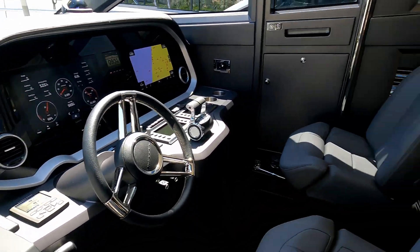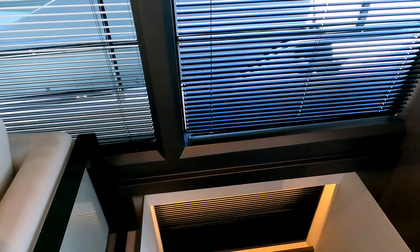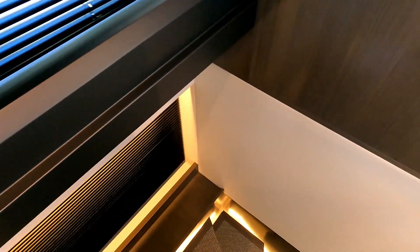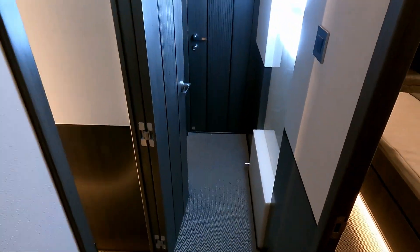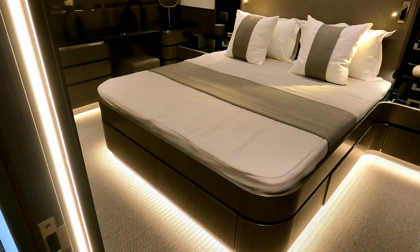We're going to head aft first, down below, because you wouldn't believe the amount of cabins they have — I'm going to say squeezed in, but they're not squeezed because they're palatial. A lovely floating staircase with backlit LED lighting brings you down into a through lobby, with this rather fantastic sign that says 'Less Work, More Play.'